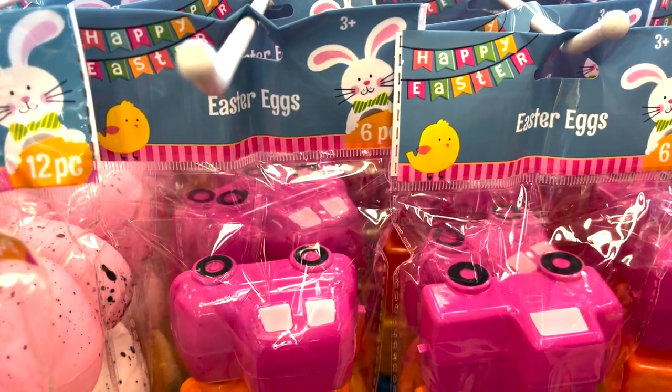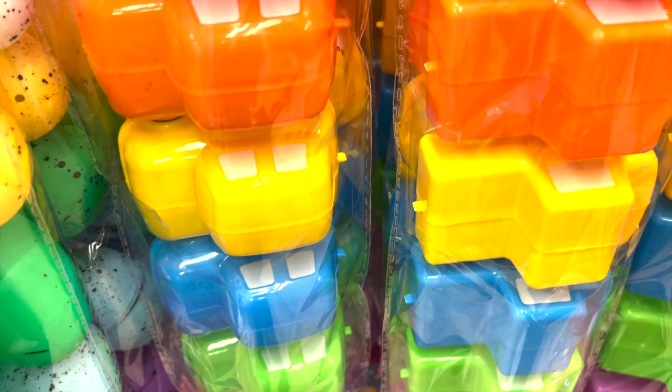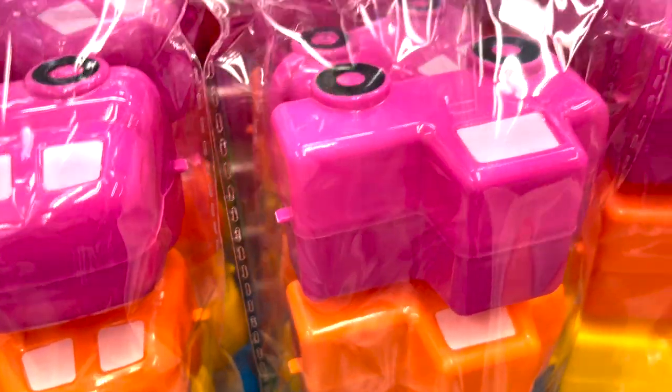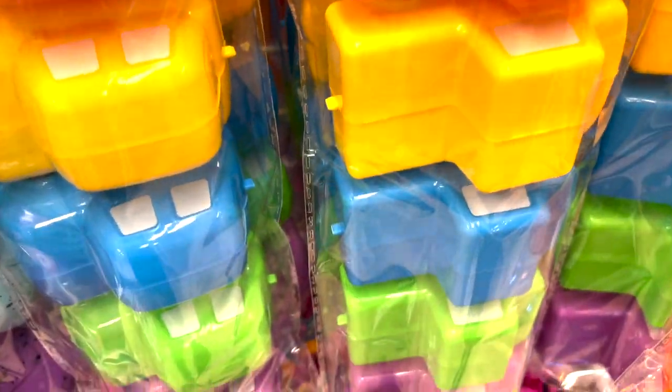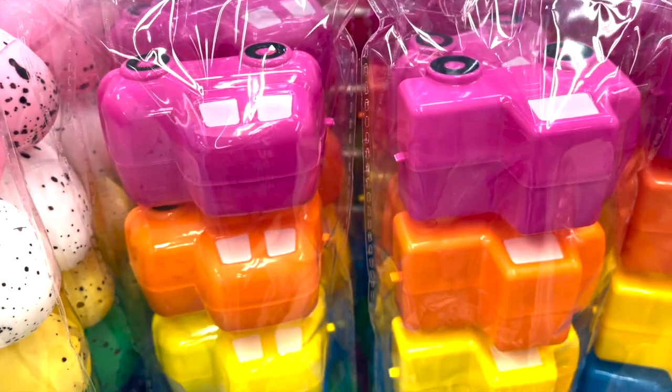We've got some new Easter eggs — look what they are! They are little trucks like the red truck but in pink, orange, yellow, blue, green, and purple. They also have little cars, but the trucks are super cute.